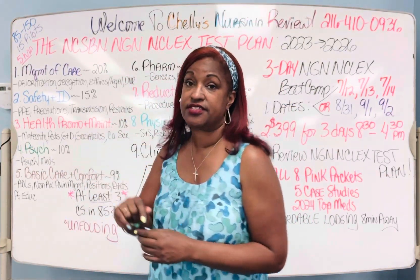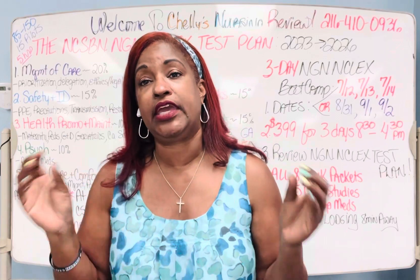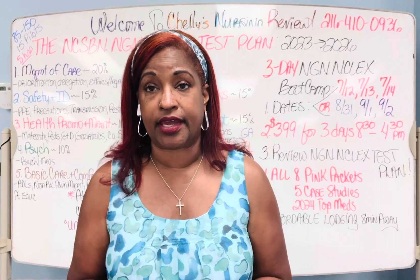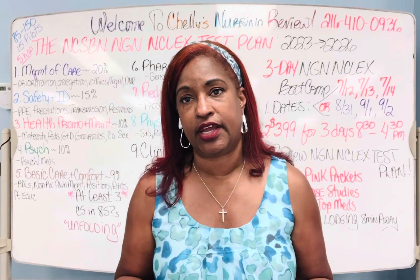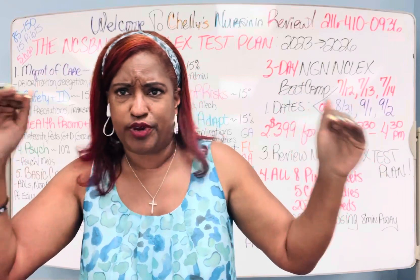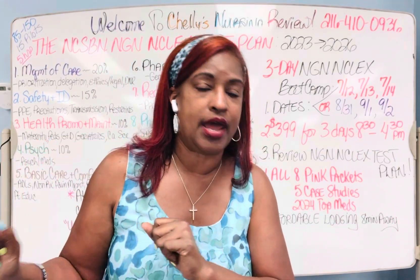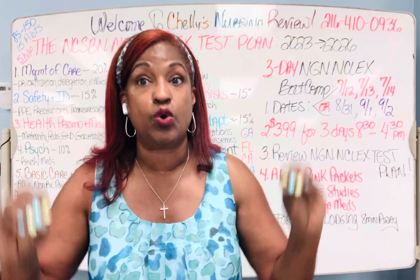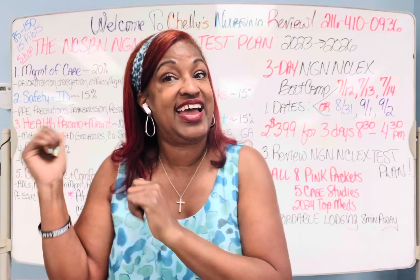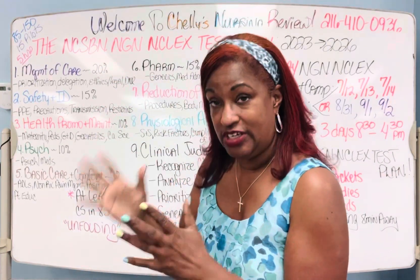Psych is about 10% of your test. English-as-a-second-language students tend to know the least about psych in America, because the US treats psychiatric situations very differently than the rest of the world. It's a gray area — not simple black and white. It's about what do you say to the patient, what don't you say, can you touch them or not. In our program, we explain that psych is the subject you need to study first, and then come back to it at the end — review it and know it.